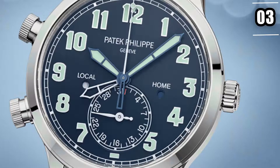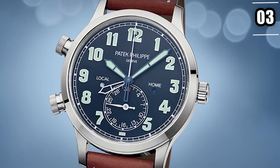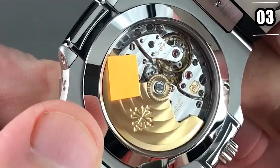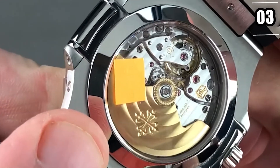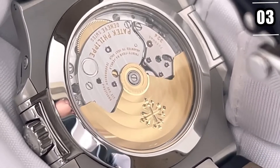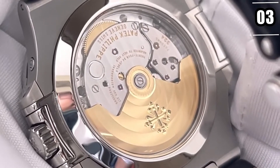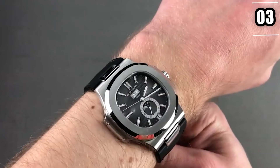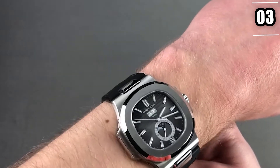His collection includes the 5524G Calatrava Pilot, which is both new and contentious. While it was inspired by early pilot watches from Patek Philippe's long legacy, it was unlike most other Patek Philippe watches we're familiar with today. He also bought a Patek Nautilus, specifically the reference 5726A annual calendar, which has been worn by celebrities like Charlie Sheen, Brad Pitt, and Kevin Hart. Sheeran is living proof that a Patek Philippe looks excellent on anyone's wrist, and not just old guys in gray suits.